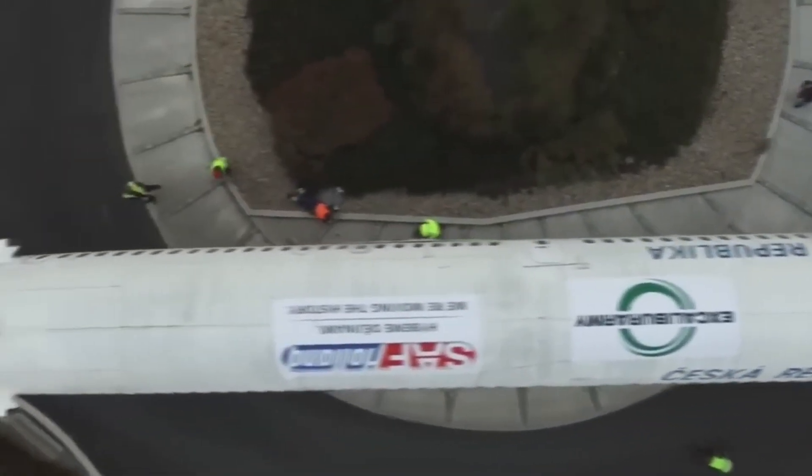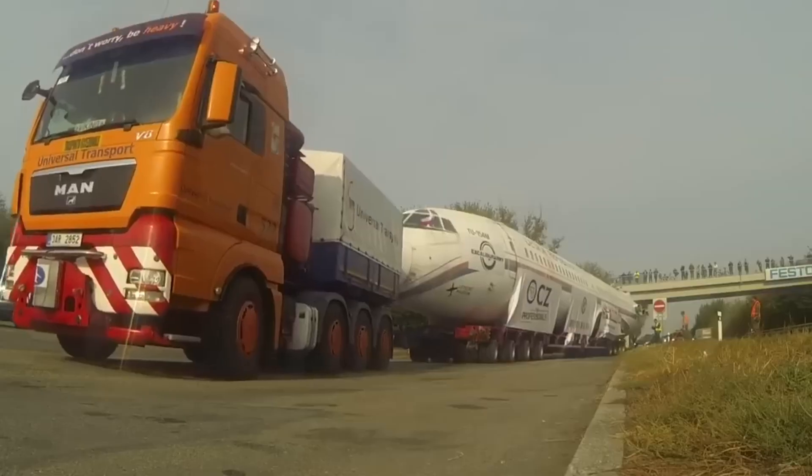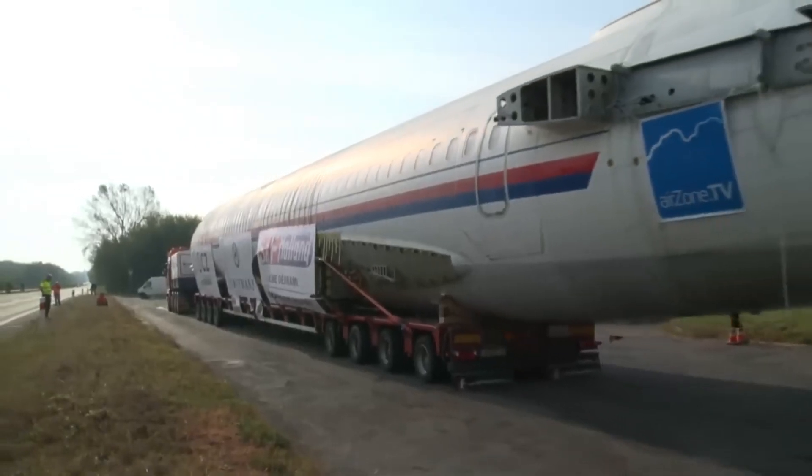That's not what planes are supposed to do, but this legendary TU-154 has finally retired! And now, it's on its way to its new home!